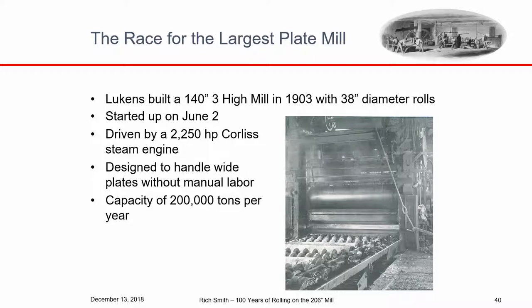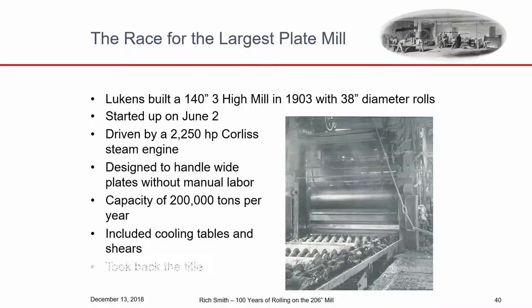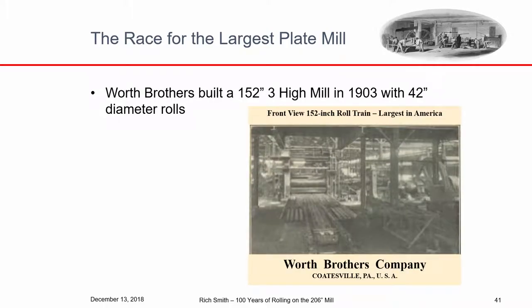Julian Kennedy had designed the slabbing mill for a Russian company, but for some reason they didn't take ownership, so Lukens bought it. It had vertical rolls to control the width of pieces through the mill. Then in 1903 Lukens built a 140-inch wide three-high mill with 38-inch diameter rolls driven by a steam engine. It had tables to take plates away and large cooling beds where plates could cool — every time you handled a plate it took time, and time was money. With the 140-inch mill, Lukens took back the title of the widest mill. They held it for two months. Worth Brothers then built a 152-inch three-high mill with 42-inch diameter rolls starting up in August, two months after the 140-inch mill started.